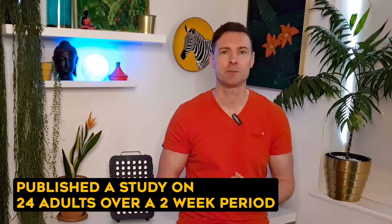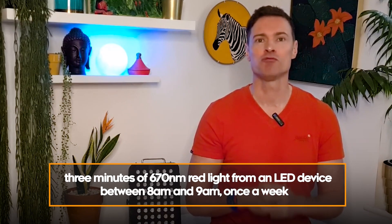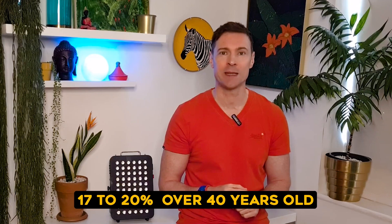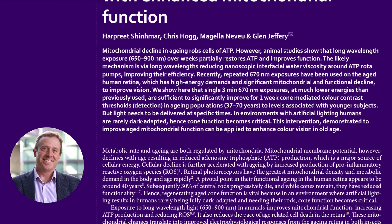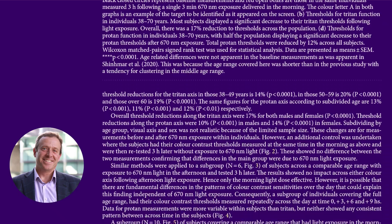There are two studies I want to mention. The first was by Professor Glenn Jeffery from UCL in London. He published a study on 24 adults over a two-week period. They were exposed to three minutes of 670 nanometer red light from a small LED device in the morning between 8 and 9 a.m., once a week. There was a significant improvement in color vision of between 20 to 70 percent in those over 40 years old. The professor stated that in the near future a once-a-week three-minute exposure to red light could transform eye care and vision around the world.